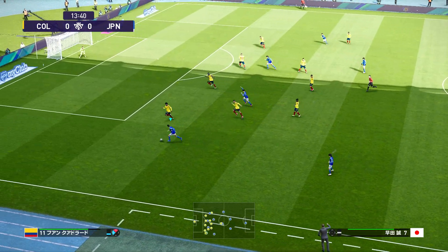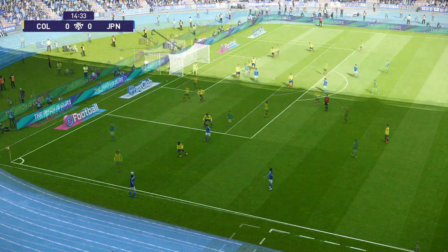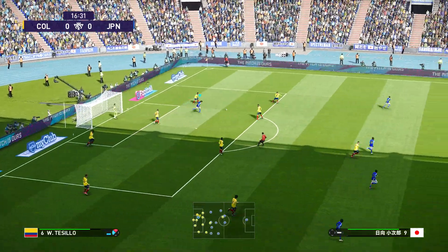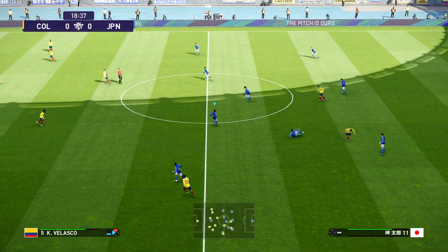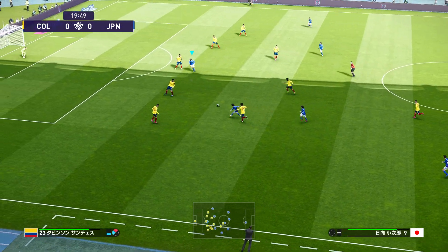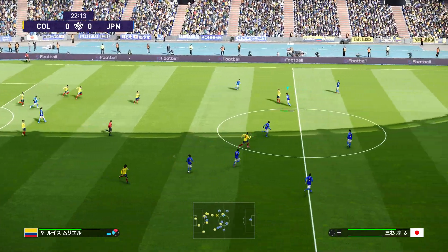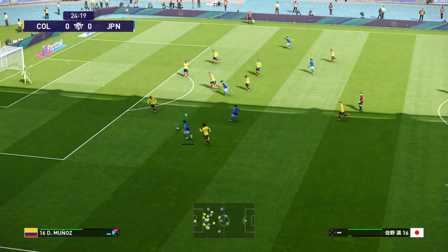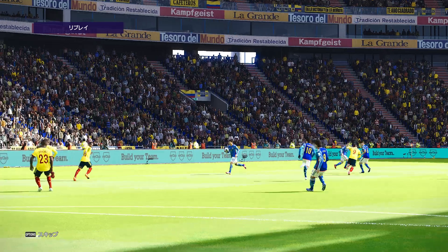沢田大きく縦、もう一つ前に行きたい、無理よ、相馬。ボールは日本中央へ、縦へのボール、佐野スルーパス。